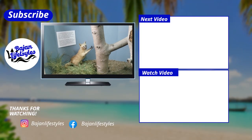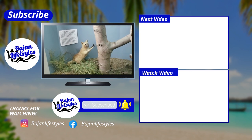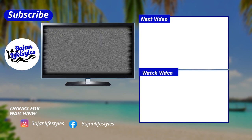We hope you liked this video. Don't forget to like and subscribe for more Beijing Lifestyles content. I'll see you next time.